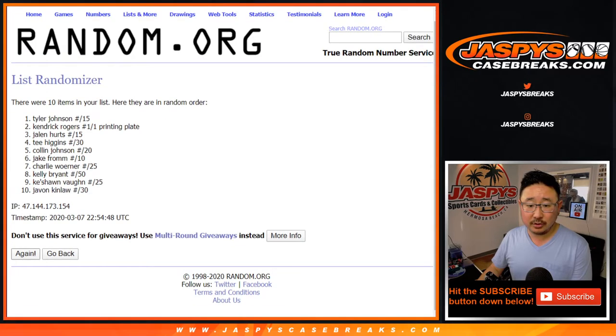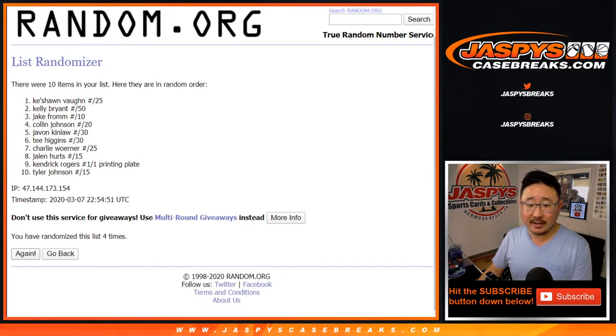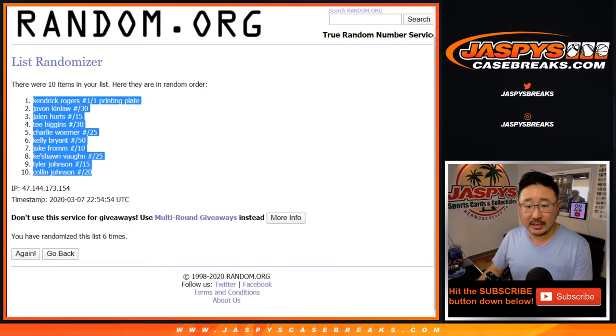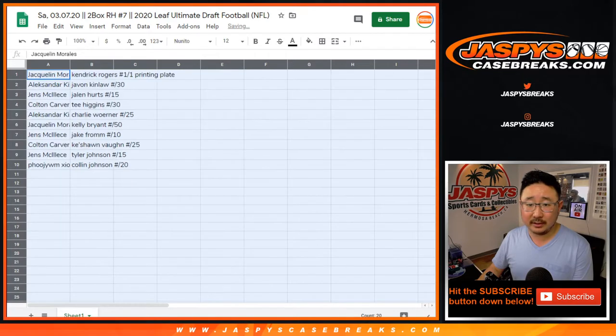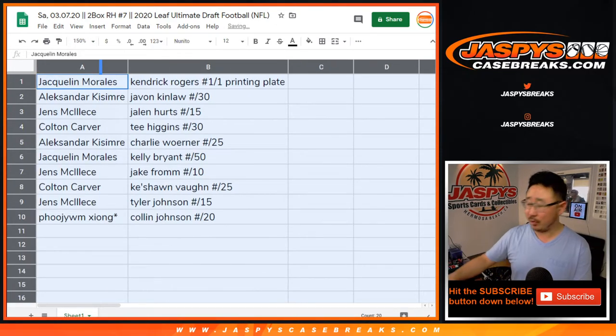1, 2, 3, 4, 5, and 6. Kendrick Rogers down to Colin Johnson. So the printing plate is on top for Jacqueline. There you go, Jacqueline — the Kendrick Rogers 1 of 1 printing plate going to you.